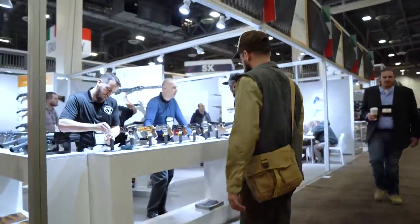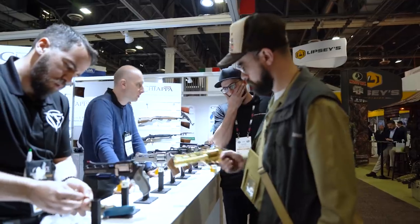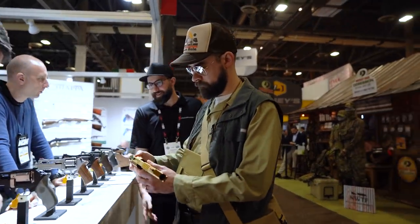Speaking of Italians, at the Chiapa booth I saw a gold-plated version of a revolver they call the Rhino. It takes a lot for me to say no to anything magnum, but this Liberace-themed six-shooter just might be the most hideous firearm I've ever laid eyes on.